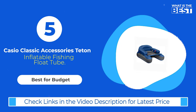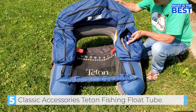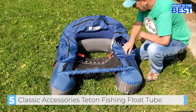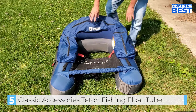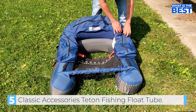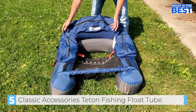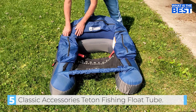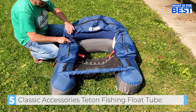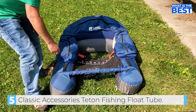And finally in number 5, we have the Classic Accessories Teton Inflatable Fishing Float Tube. This is a great choice for anglers who are looking for an affordable option without sacrificing essential features. This inflatable fishing float tube provides excellent comfort and enough storage pockets for your gear. Whether you are an experienced angler or a beginner, this model delivers everything you need for a successful day on the water and can last for years with proper care.